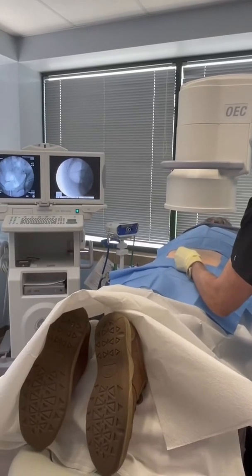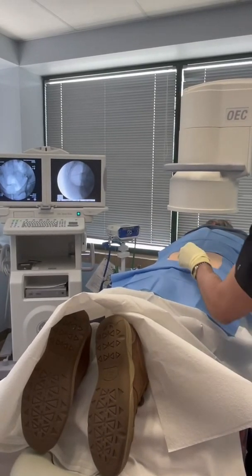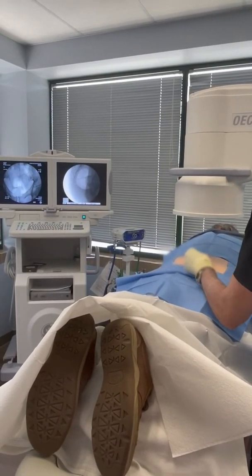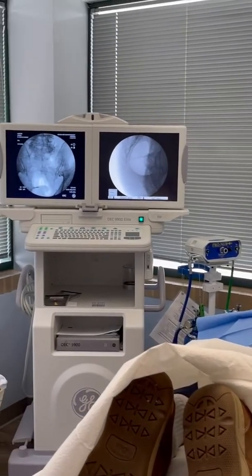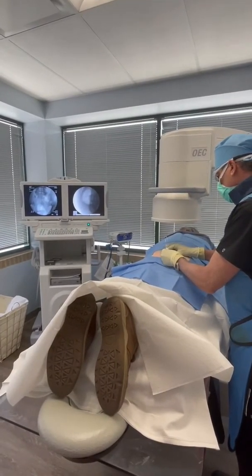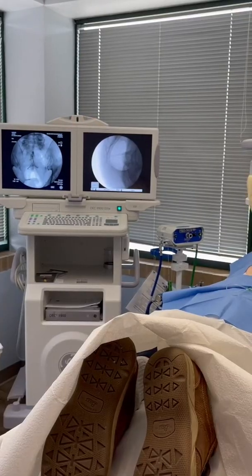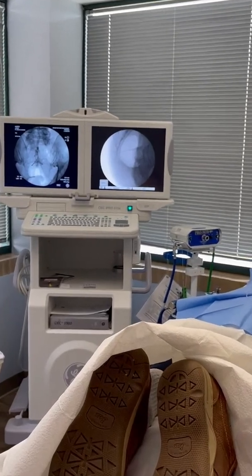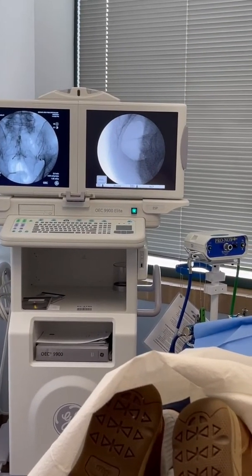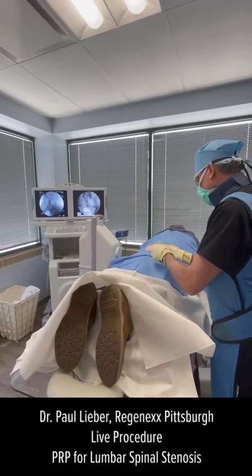I'll pass this needle up some more. Go ahead and move the C-arm up some. I inject some contrast to outline the canal and show me exactly the appropriate position for the needle. You may feel some pressure as I do this. It's flowing perfectly upward and on both sides — nice spread. So the needle's in a great position. Let's get a lateral, please.